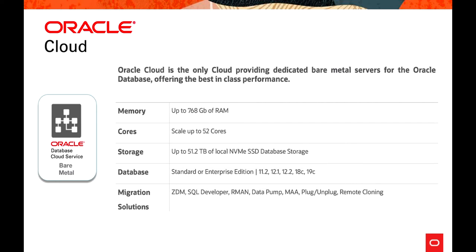The Bare Metal offering — Oracle Cloud is the only cloud providing dedicated Bare Metal service for Oracle Database, offering best-in-class performance. Memory can go up to 768 GB, cores up to 52, with locally attached NVMe SSD storage at 51.2 TB capacity. It supports standard or enterprise edition from 11g to 19c. Migration options include Zero Downtime Migration, SQL Developer, RMAN, Data Pump, Maximum Availability Architecture, plug-and-unplug, or remote cloning.